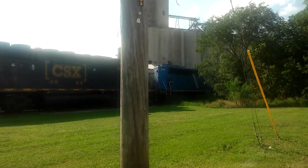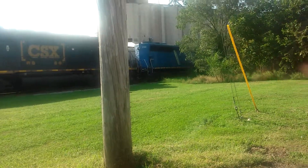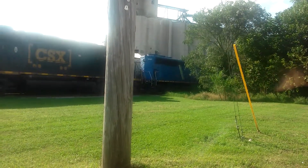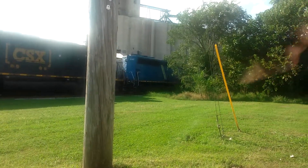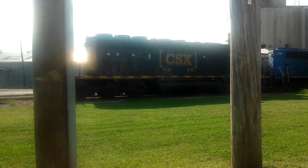Hello, everyone. Welcome back to my videos. We're here at Voorhees and 3rd Street on that JVO12 switcher line. There's a CSX parked here, but something else.